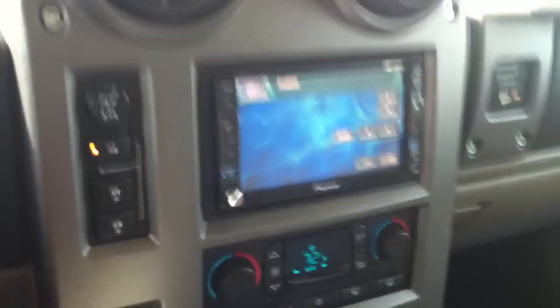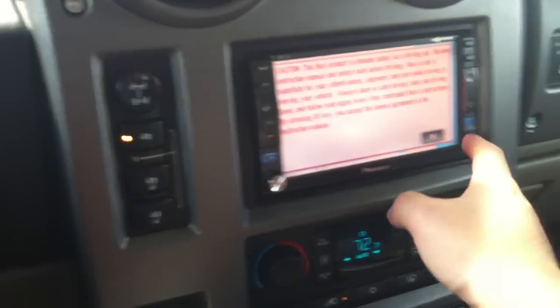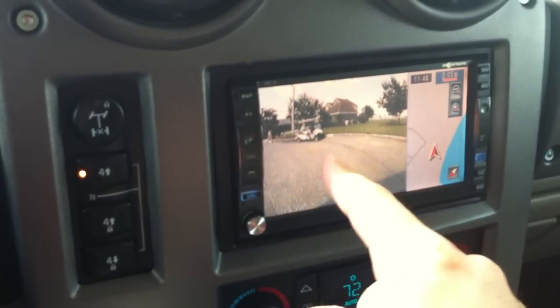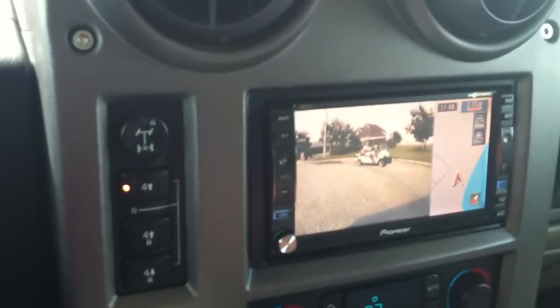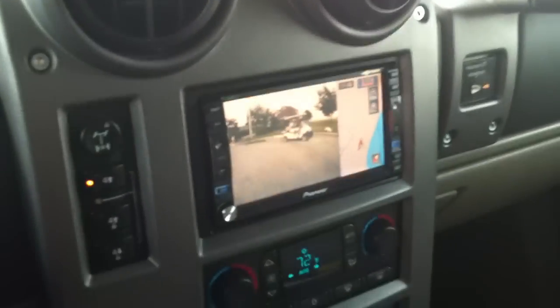It comes with a Pioneer AVIC touchscreen unit with navigation and rear camera, and the navigation has been updated. It also comes with an iPod adapter as well as a DVD media center so you can watch DVD movies while driving.